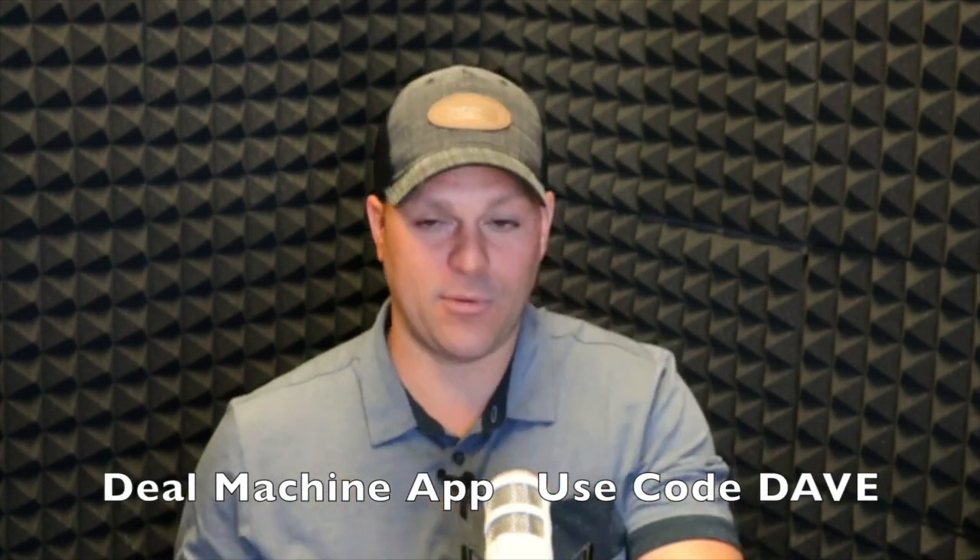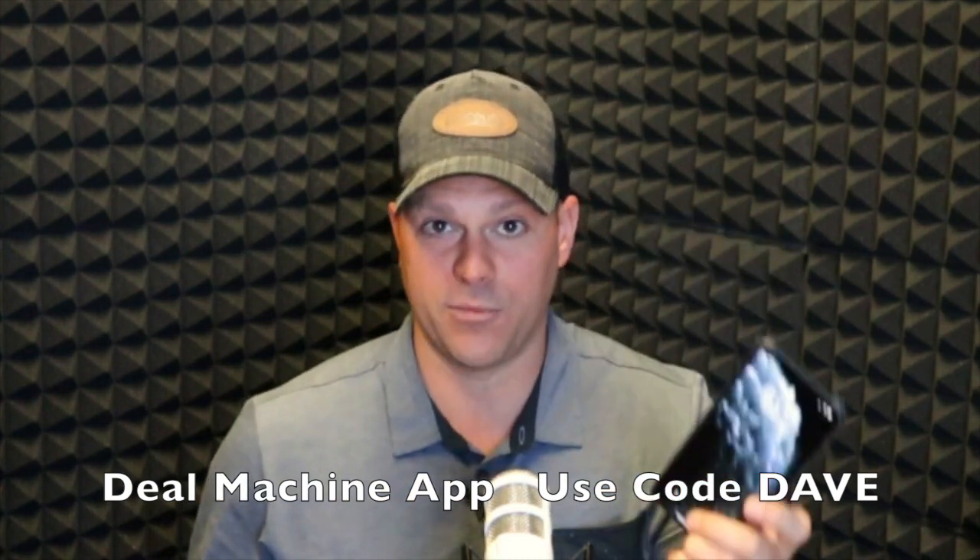These houses make for amazing real estate deals — amazing wholesale deals, amazing fix and flip deals, amazing rental property deals. Now when we're out driving for dollars, I personally use a simple app on my phone called Deal Machine.